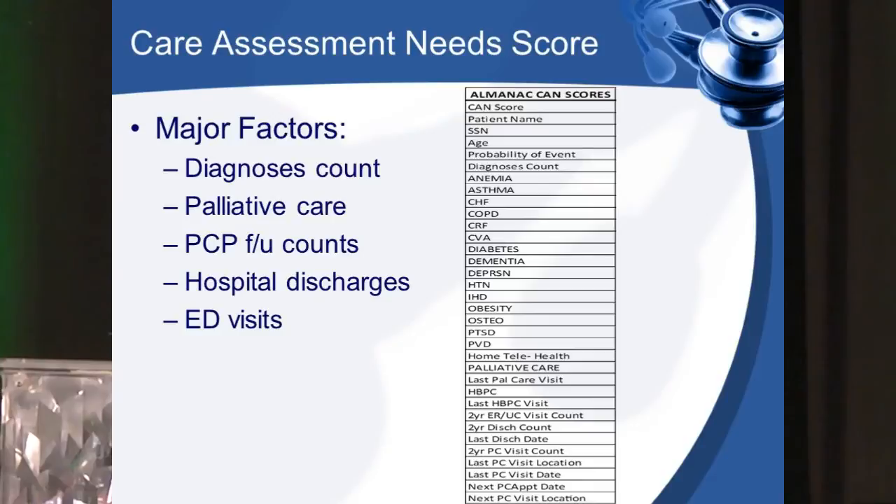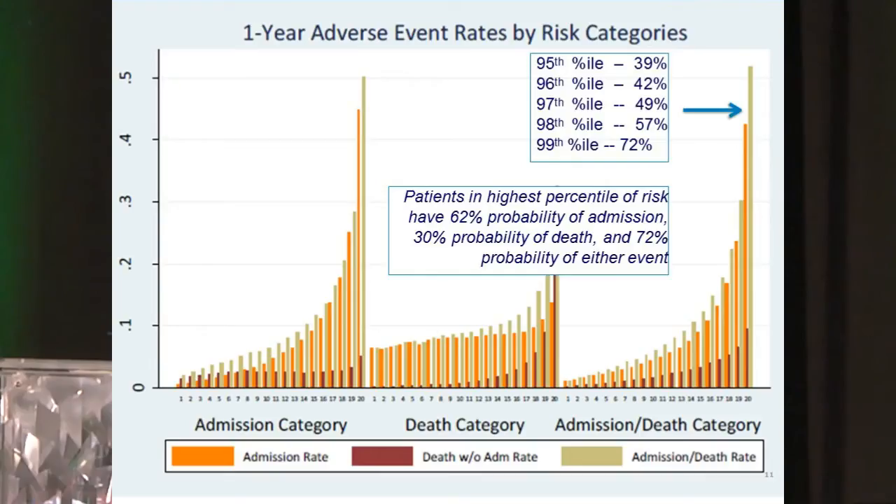A CAN score is a Care Assessment Need score. We're looking at major factors of your health — chronic diseases, whether you're enrolled in palliative care, how many times you've seen your primary doc, how many times you've been to the ER — and all of these are computed together to come up with a CAN score. The left axis is relative risk and the bottom X axis is a smaller component of the population. VA has studied this and stated that if you're in the 99th percentile of a CAN score, you have a 72% chance of readmission to the hospital or death. So these are very high risk, very sick individuals. Our partnership with the fire department addresses exactly this.